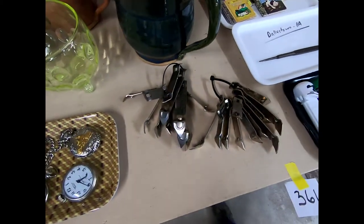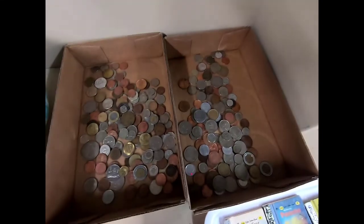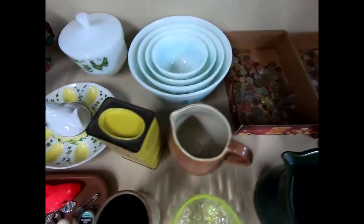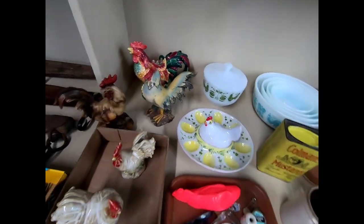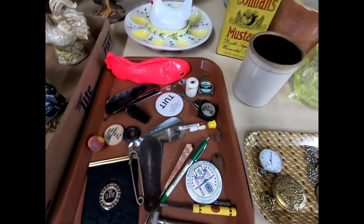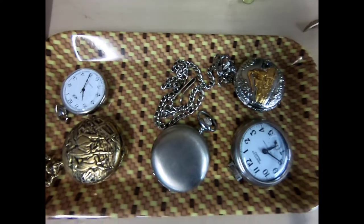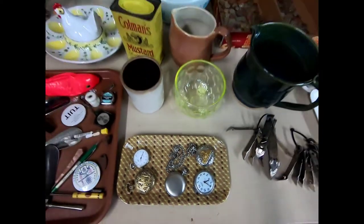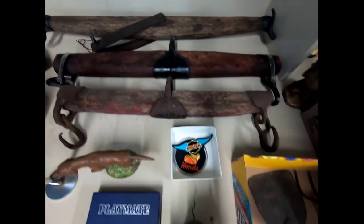Can openers — the old style — and I do know how to use this. Some old coins, more Pyrex, some roosters, various items, some pocket watches, and some double trees.